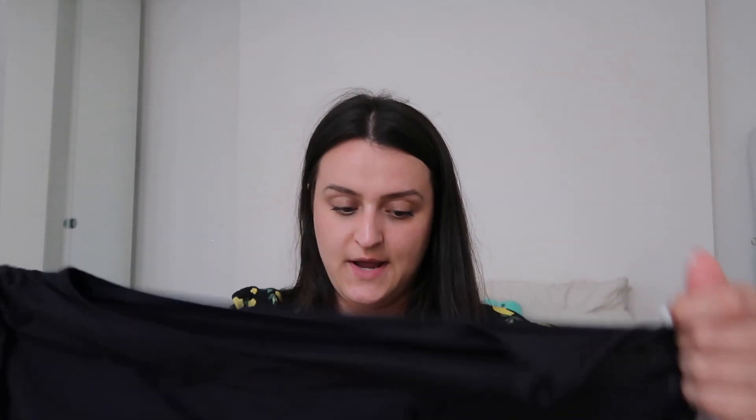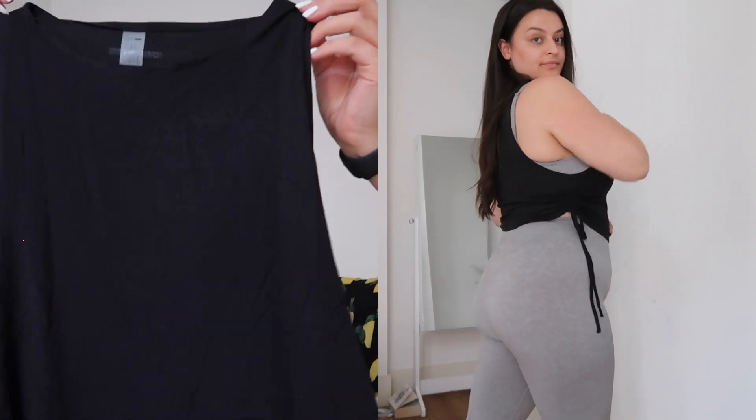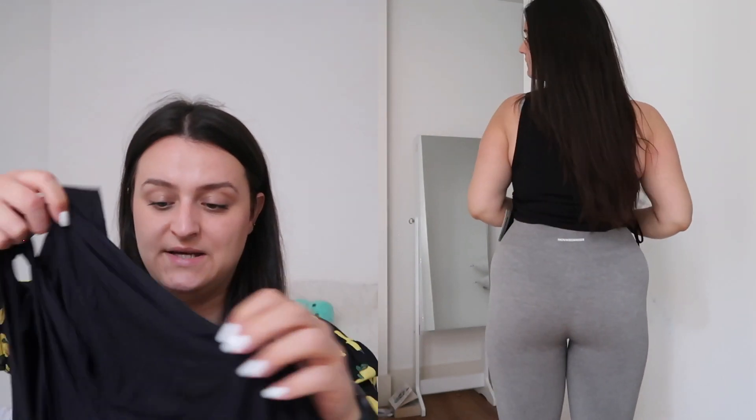Staying on the activewear theme, I also picked up a little top. I've been getting really into fitness recently — going to the gym four or five times a week — which is why I was so excited to pick up so many activewear pieces. I usually sign up to the gym and get bored after a week, so I never really bought activewear, but since I've been going for a while I thought it was okay to indulge. I picked up this little black crop top — it's a razor-style top with ruching at the top. The material is really thin and lightweight, which is great when you're sweating in the gym. Also an extra large and fits like a dream.